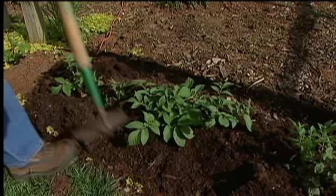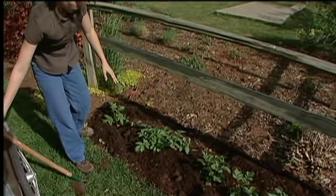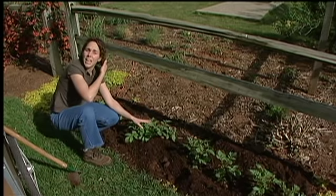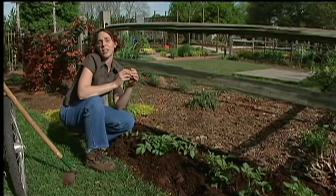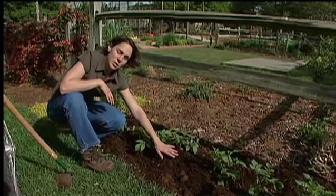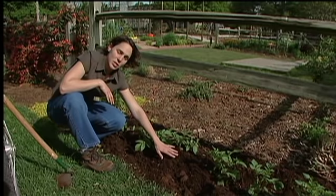That third time you'll only really need to add about an inch or two to the hill. What we want to do is not only create a nice space for the tubers to grow, but also protect them from sunlight. When sun strikes the tuber, it causes it to turn green and produce glycoalkaloids, which can be toxic, especially if consumed in large amounts. Some people are also allergic to them. So even after your third hilling, you'll want to check periodically, and if you see the tubers coming up over the hill, go ahead and add a little bit more soil. Just check them throughout the season and make sure that they're protected.